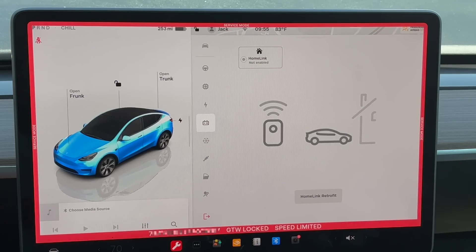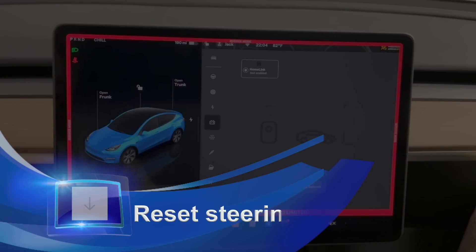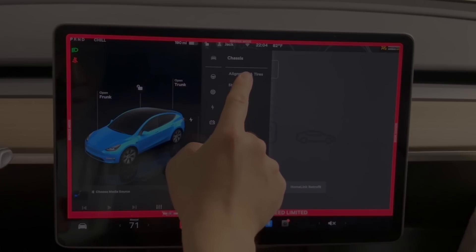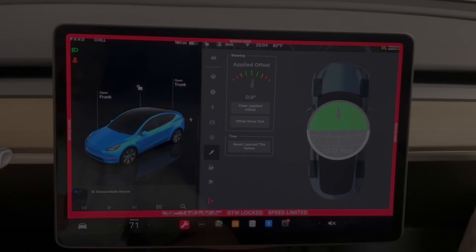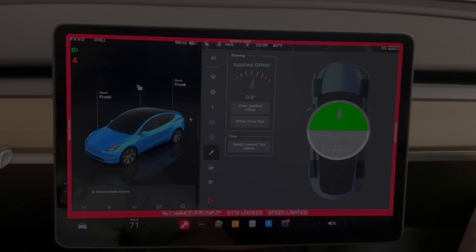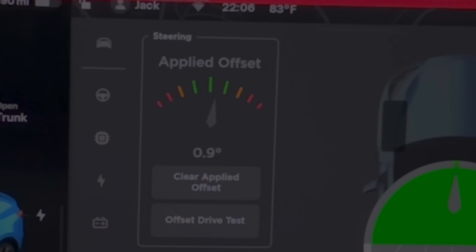That's everything you can monitor from service mode — very useful even though there aren't a lot of actions. It gives you an idea of how your car is doing. Another useful feature is resetting the steering angle, found under Chassis. Go to Chassis, then Alignment and Tires, and here you can reset the steering angle. The steering angle usually needs to be reset after every wheel alignment, and also after extended driving periods where some steering offset may have accumulated. If I turn the steering wheel it shows the applied offset in green — I have about 0.9 degrees of offset.